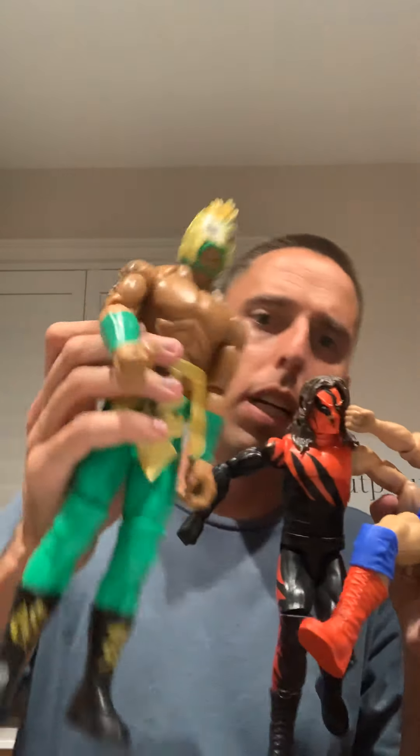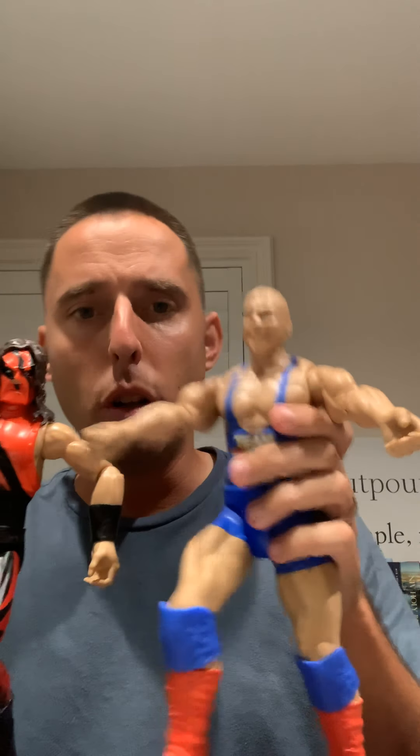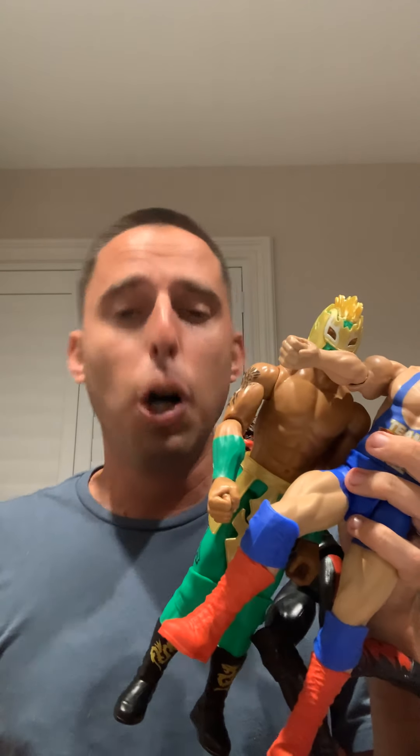So here are our three. We got Kalisto, we got Kane the big red machine, we got Kurt Angle. Those are our three guys. These are the True Moves 12-inch articulate WWE action figures. Hope you guys have an awesome night. Hope you enjoy this video. God bless, have a great day.